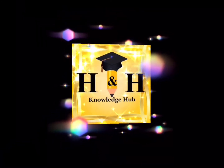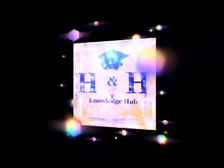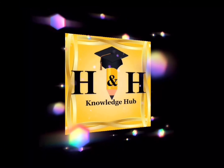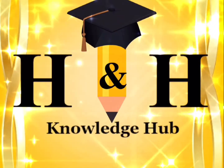Hello everyone and welcome back to HNH Knowledge Hub. Today we'll continue talking about space exploration. If you haven't already watched the first video, it's provided down in the description box below. So let's get started.